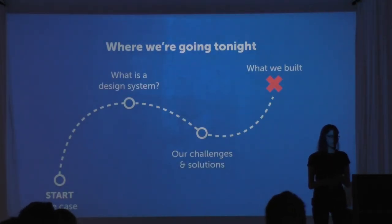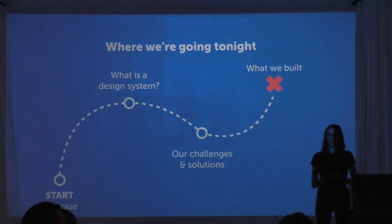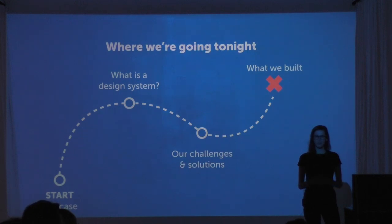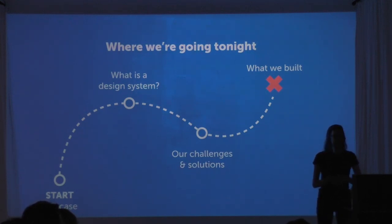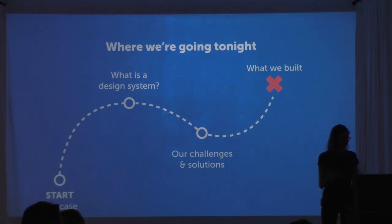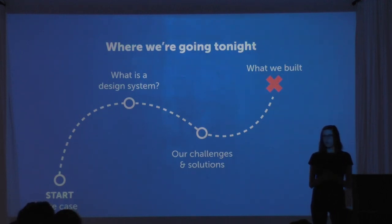Here's where we're going tonight: first, I'm going to talk about a use case — a story that might sound familiar and might signal that a design system could help your team. I'll also cover what a design system is, how design systems help us scale, some specific challenges and tech stack choices we made to ensure scalability, and finally show you a bit of what we actually built.